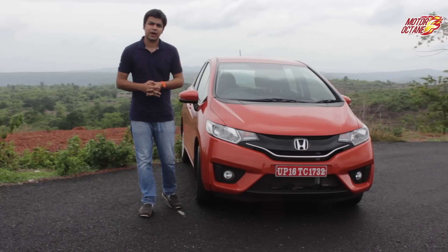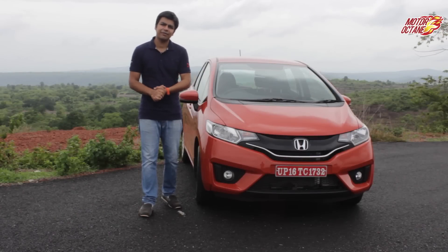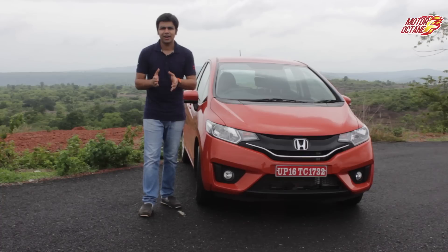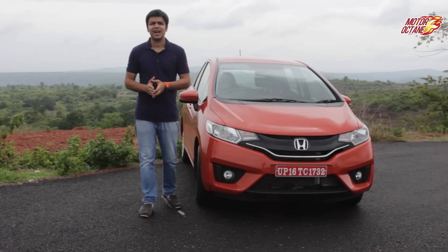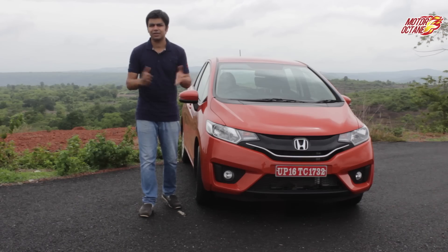In soft drinks, Pepsi and Coke are the first to remember. In that way, in Japanese car manufacturers, Honda's brand recall is strong. Honda introduced City, which is now one of the best sellers in the premium sedan segment. But will Honda Jazz do it in the premium hatchback segment? Let us find out!